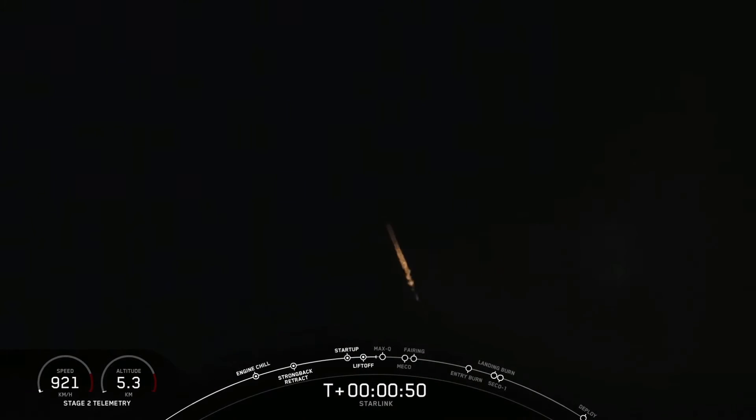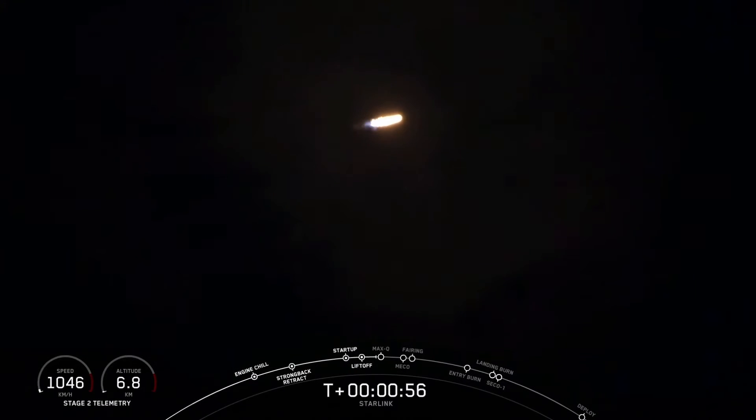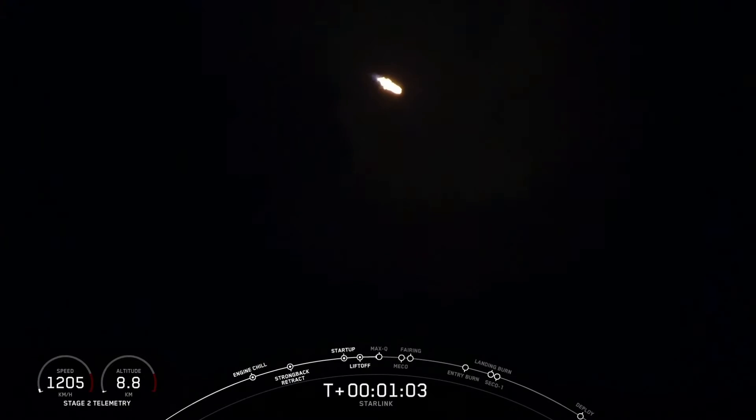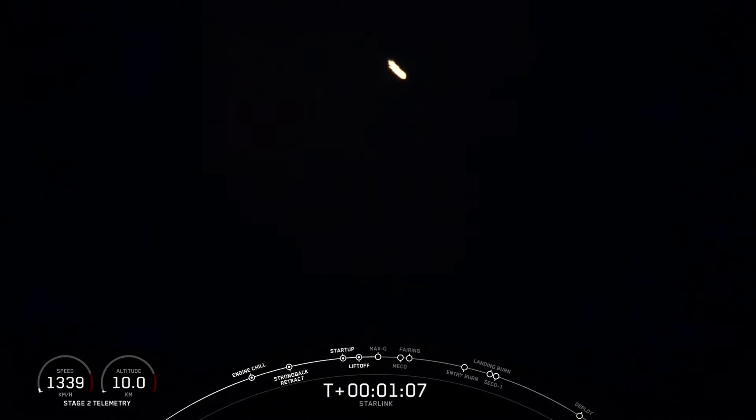This particular booster lighting up the Florida coast for a seventh time. We just began throttling down those Merlin 1D engines for maximum dynamic pressure, or max Q. That's the point when the stresses on the vehicle are the highest from the combination of the vehicle speed and the density of the atmosphere.